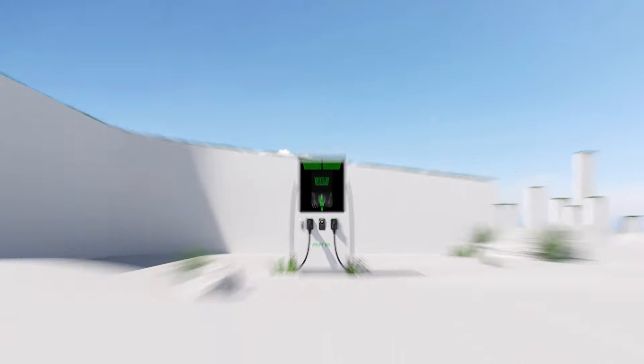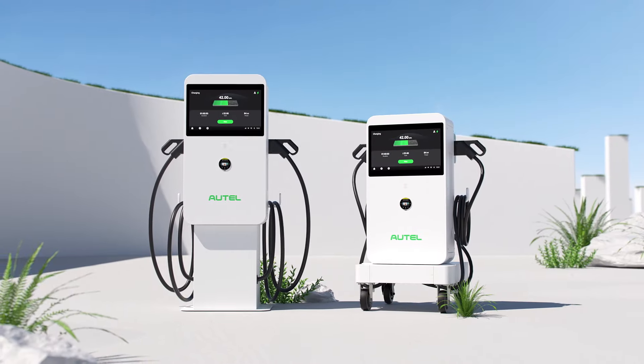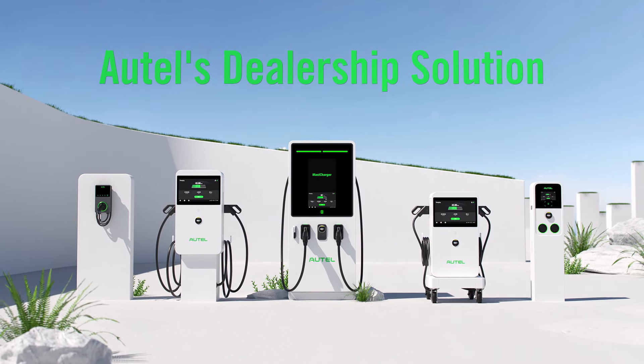Autel's Holistic EV Charging Dealership approach means offering a comprehensive solution that makes your operations run efficiently and smoothly, while generating a future-proof electrification strategy.